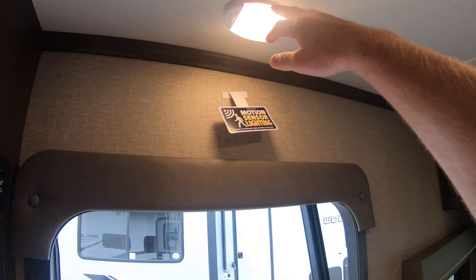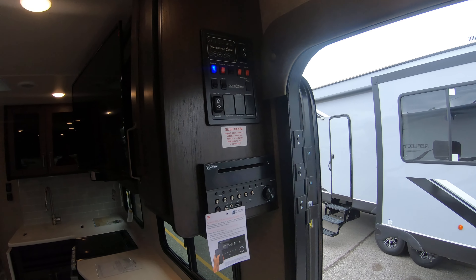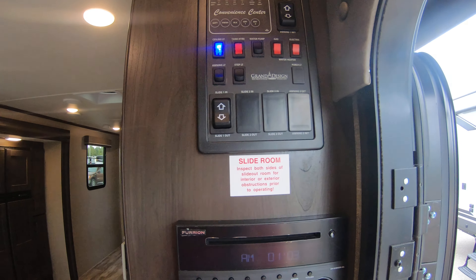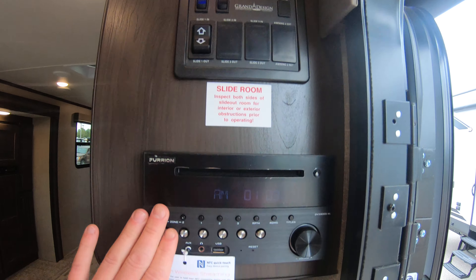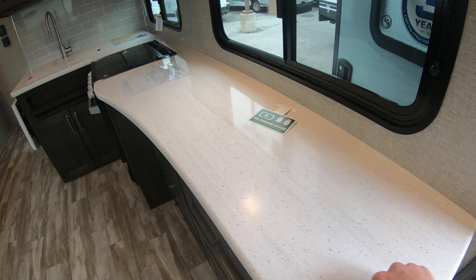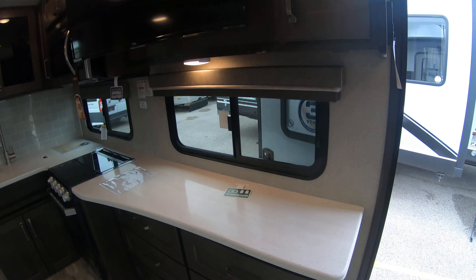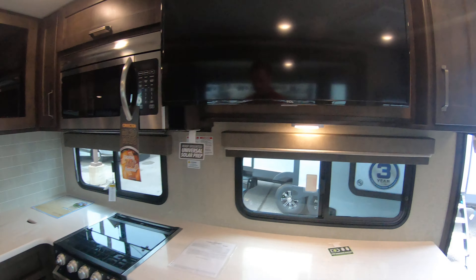This unit has a motion sensor in the pass-through and also three motion sensors inside — one by the door, one by the bathroom, and one in the closet. You have a control panel, radio, indoor and outdoor speakers, and solid surface countertops, which are very high level. The TV here is on a swing arm.